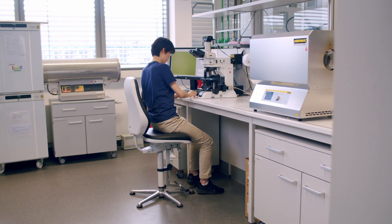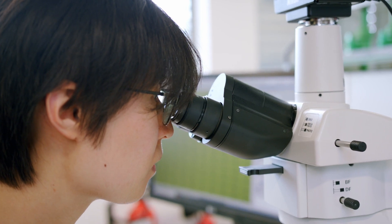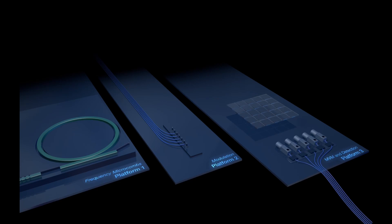We are developing the photonic processor that carries out one particular mathematical operation, namely matrix multiplications. The key operation the photonic processor carries out is multiplying numbers. The first number is represented as a light field, the second number as a modulation from an indium-phosphate chip. In order to do this on a large scale, we need to bring different platforms together.